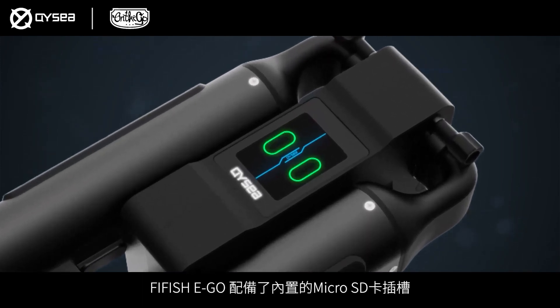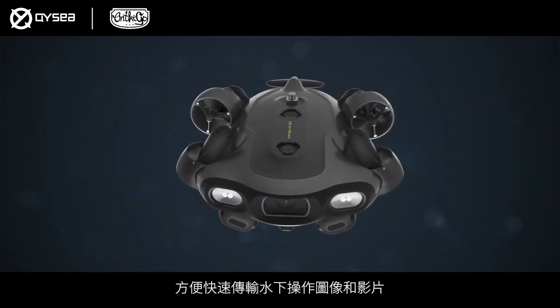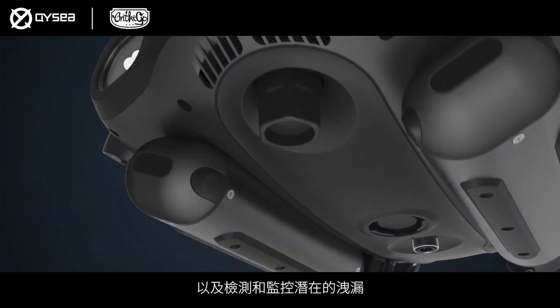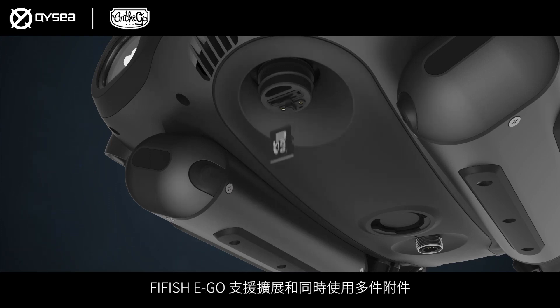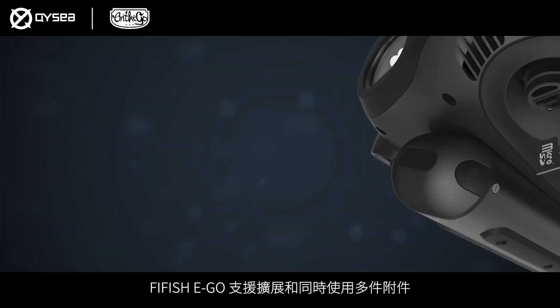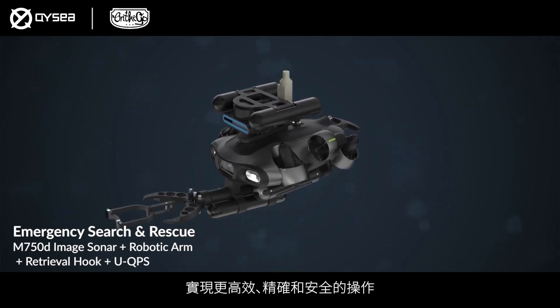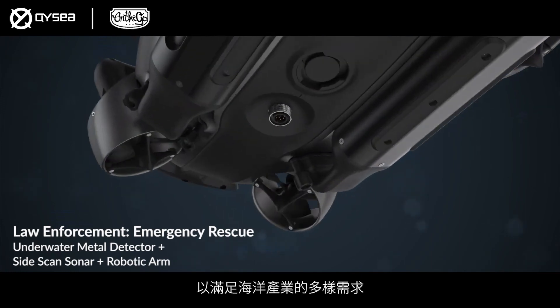Five Fish Ego is equipped with a built-in micro SD card slot for easy and quick transfer of underwater operational images and films, as well as detection and monitoring of potential leakages. Five Fish Ego supports the expansion and simultaneous use of multiple accessories, enabling more efficient, precise and secure operations to meet the diverse requirements of the marine industry.